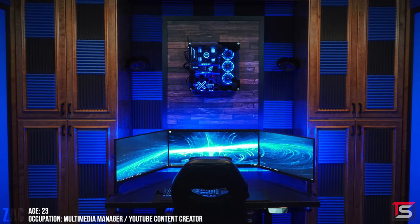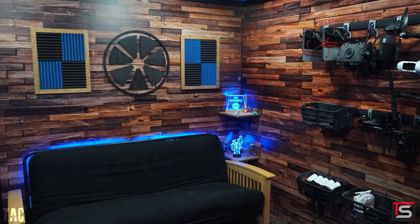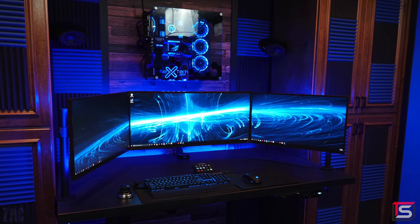Last but not least is my boy Zach, returning back to the show with a revamped setup at his new studio. He is also a winner of the 12th Seal of Approval, which he proudly displays in his studio. He made a little video for us to show off his new setup, so let's check it out.